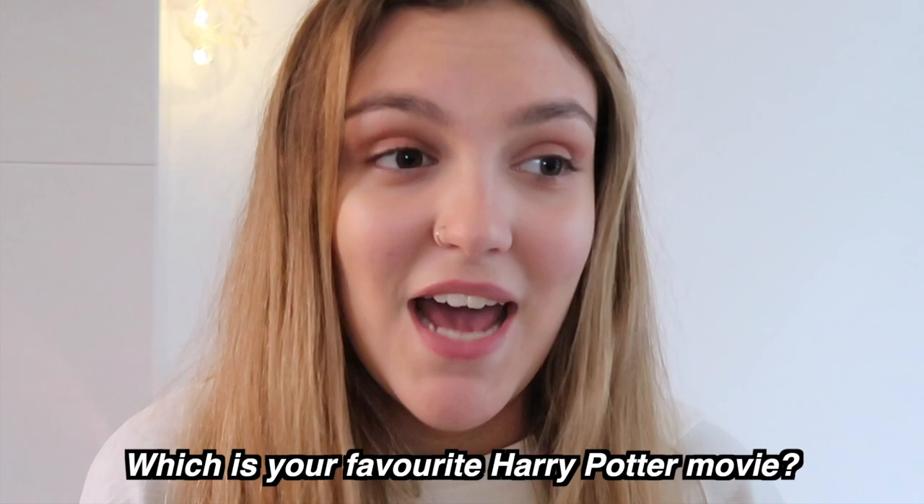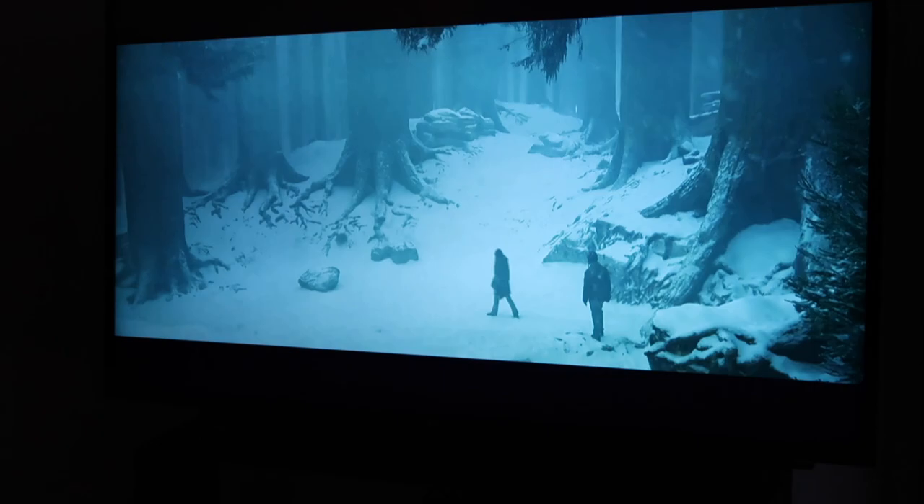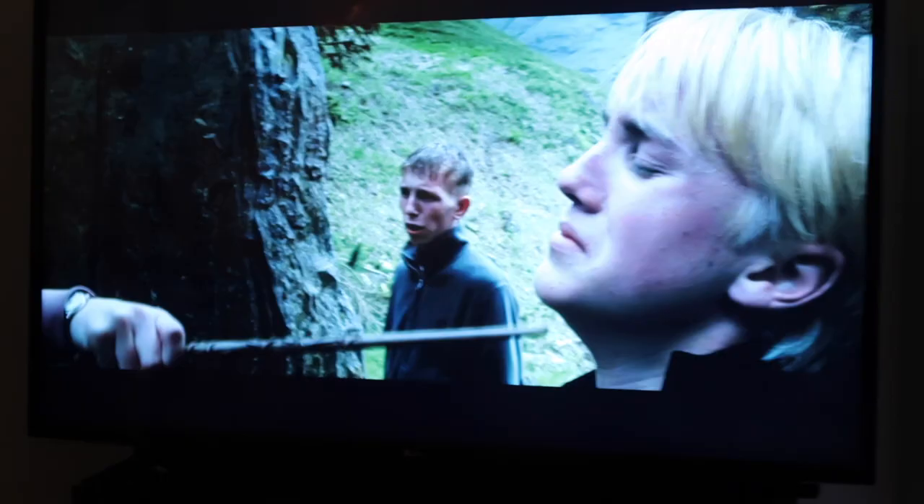We're in the divination lesson with Professor Trelawney in Prisoner of Azkaban. The main question I want you to comment on below is which is your favourite Harry Potter movie and why. I struggle to choose but I think the last two are my favourites - possibly two of my favourite films of all time. Fun fact: Prisoner of Azkaban has a unique standalone director. All other directors do multiple films - Chris Columbus directs the first two, David Yates from four onwards - but the third has its own director, making it probably my favourite to visually watch.